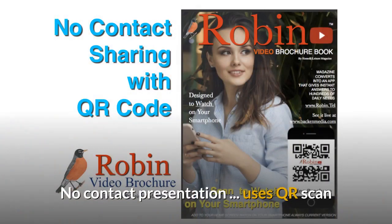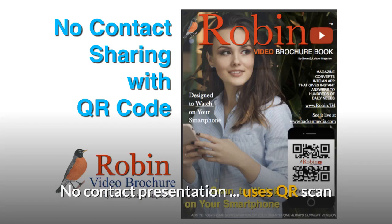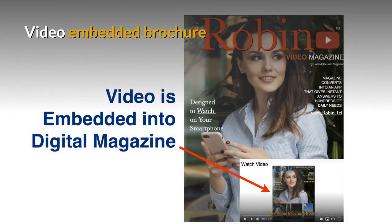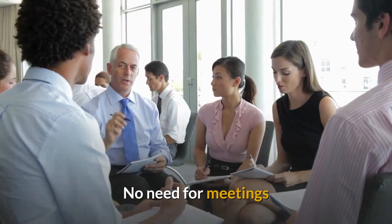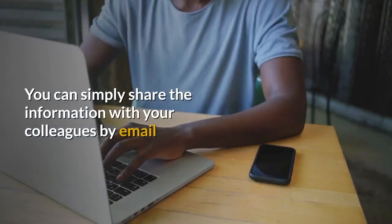The system uses a no-contact presentation — it uses a QR scan, so nobody ever has to touch anything. It has a video embedded brochure. With videos you get all the information to make a well-informed decision. There's no need for meetings; you can simply share the information with your colleagues by email.